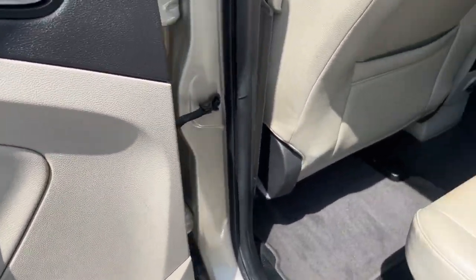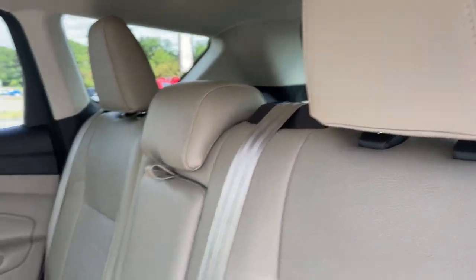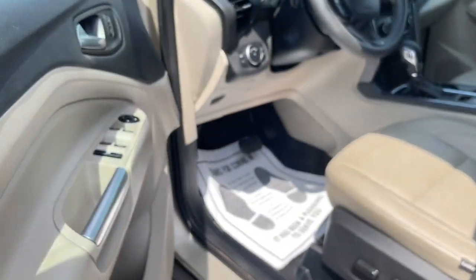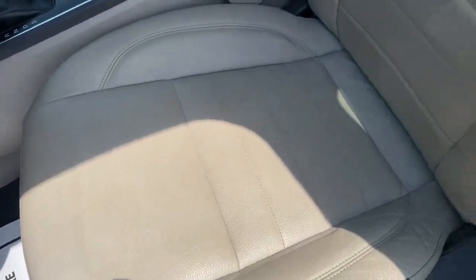These are just some of the great options this vehicle comes with: Keyless Entry, Backup Camera, Satellite Radio, Fog Lamps, Dual Zone AC, Power Driver Seat, Alarm, Heated Front Seat, Aluminum Wheels, Steering Wheel Audio Controls.